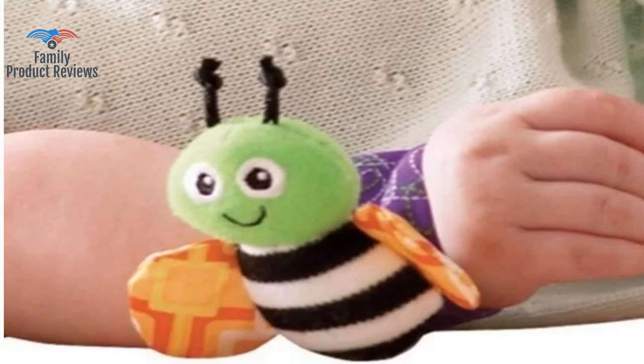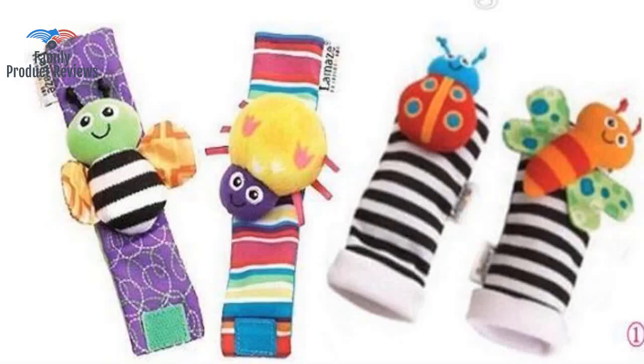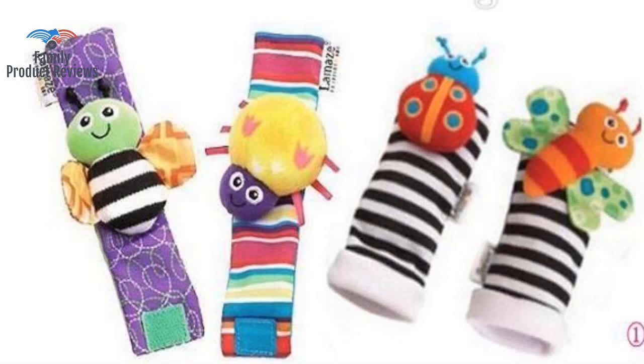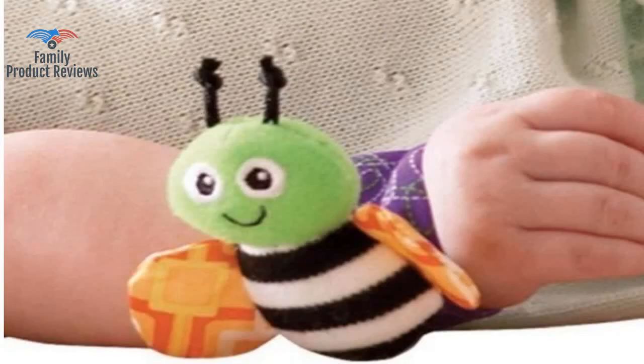He's at the age where he's finding his hands and feet, and the bright colors and contrasting patterns are great to stimulate their mind. Great product. He enjoys trying to grab at them when he hears the soft rattling noise coming from them.